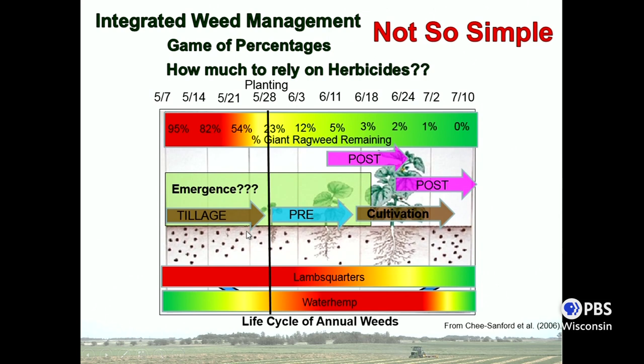Of course, it's not quite that simple — if everyone just had giant ragweed to deal with, you probably wouldn't have jobs. What does this mean for other weeds like waterhemp or lambsquarters? The shading shows when they're emerging and what a later planting date might mean. Those delayed post applications might do a better job on late-emerging waterhemp or later-emerging lambsquarters. In terms of your pre-emerge application, if you had an earlier planting date your pre probably won't do much on late-emerging waterhemp, but delaying even a week or two extends that residual activity and gets better control on these other weed species as well.